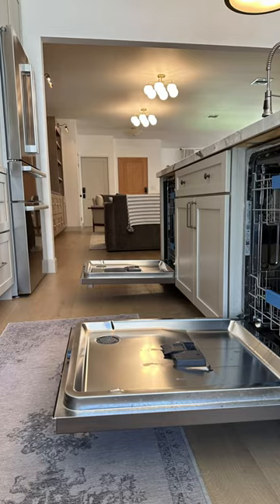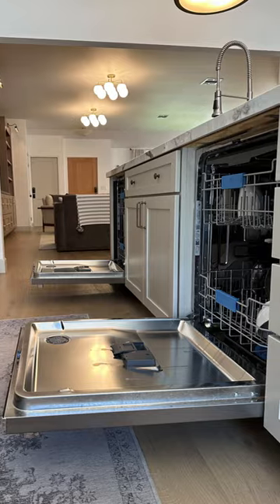We've got a bunch of pots and pans and bowls and plates. We can get everything in there, run both dishwashers at night, wake up in the morning and the kitchen is completely clean.